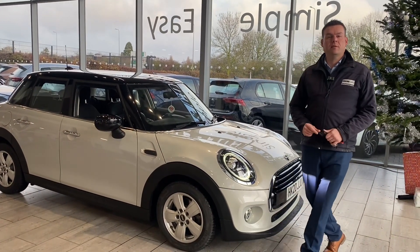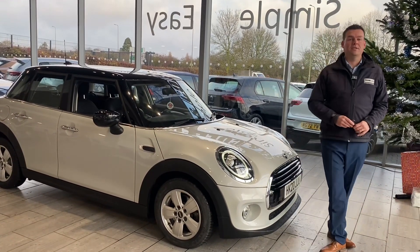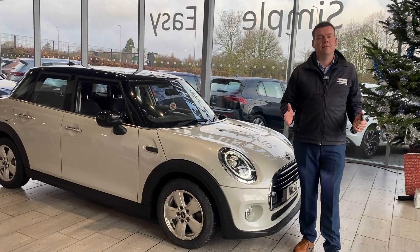Good afternoon and welcome back to Tame Cars. Peter here and we've got a lovely Mini to show you in just a second. First, how can we help you here at Tame Cars?